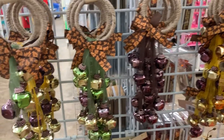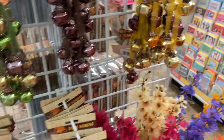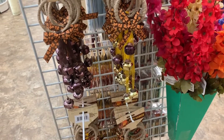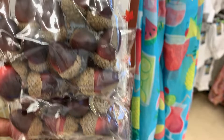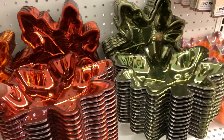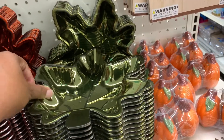Look at these door hangers for the holidays — these are so cute. They had them in various colors. I like this green and gold one — that is nice. If you're an artsy person making a centerpiece or decoration for the holidays, these little decorative acorns are so cute. And here are some decorative little trays for a holiday party — they have different colors.